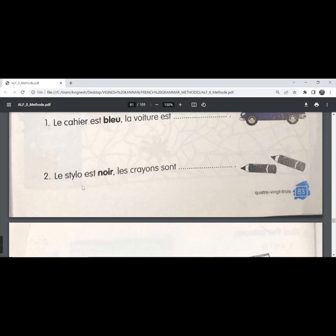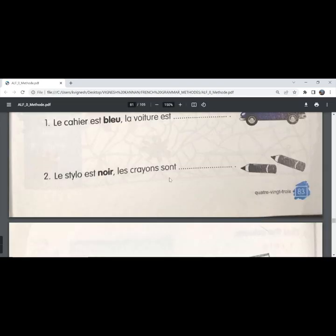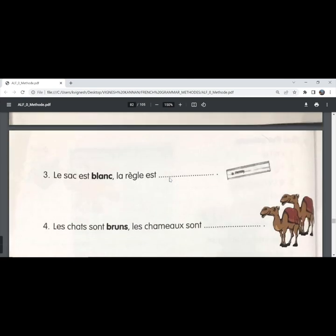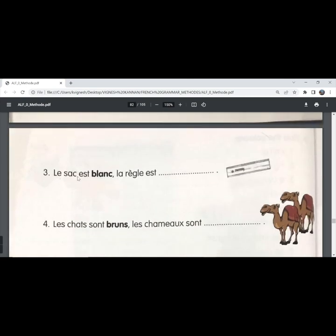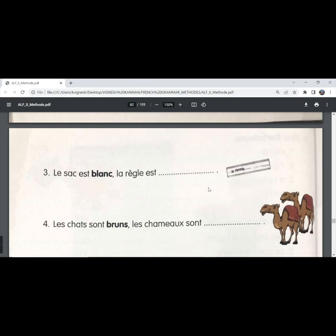The second one — 'le stylo est noir', the pen is black. 'Les crayons sont noirs' in the masculine plural form. The pen is black; the pencils are black. The third one — 'le sac est blanc', the bag is white. 'La règle est blanche'. 'Règle' is feminine singular, so 'blanc' becomes 'blanche'. The scale is white.